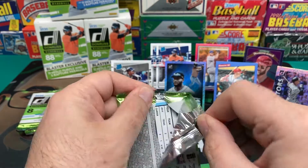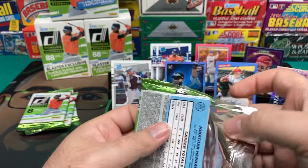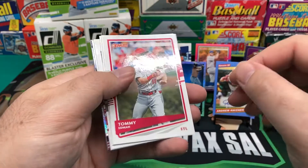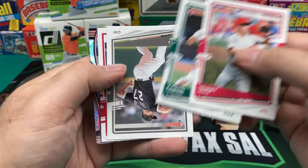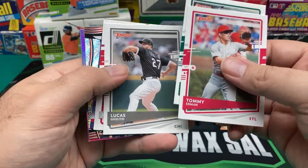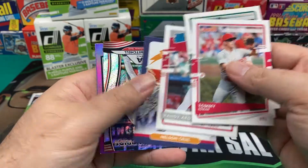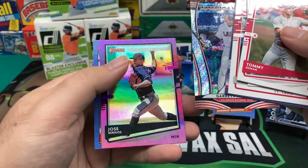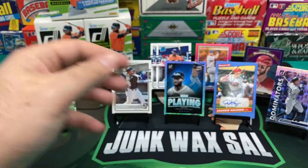Can I at least get a Topps Retro because I PC him? I guess it's worth something. Tommy Edman, Ramon Laureano — excuse me, don't want to insult Ramon by mispronouncing his name. Lucas Giolito, Randy Arozarena, Nelson Cruz, another USA Baseball Garrett Mitchell, Jose Barrios Hollow Purple, Jonathan Hernandez Rookie in the Retro design.